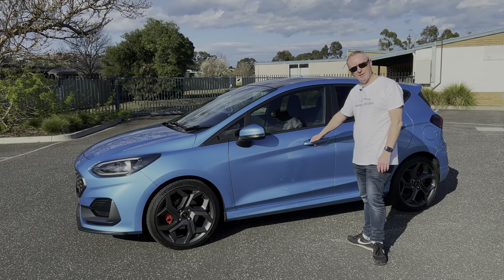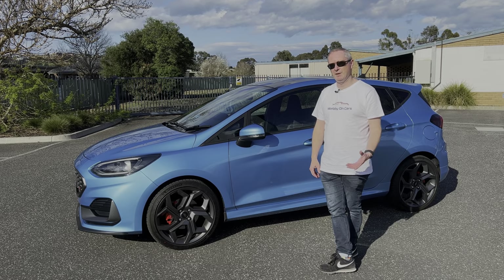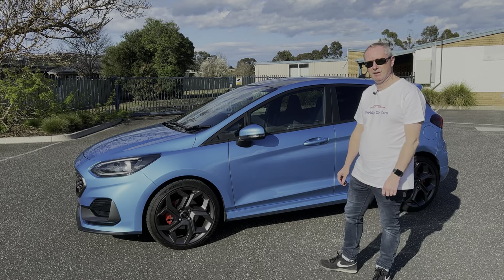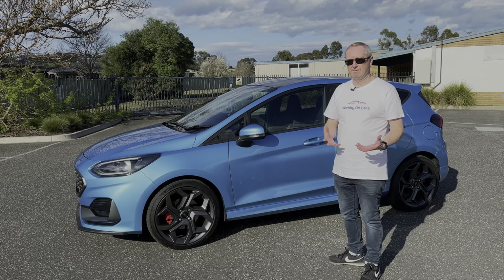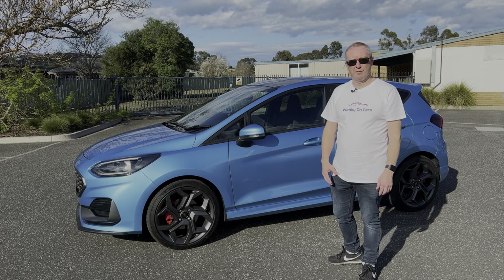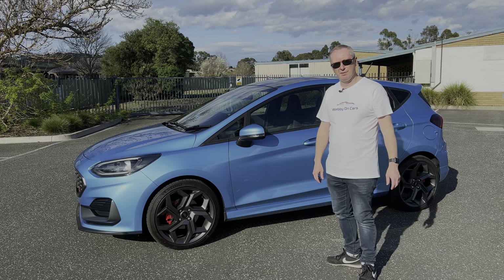Things like keyless entry are standard, which is nice to see. They have actually deleted some of the safety equipment — purely because of semiconductor problems. So things like blind spot monitor and rear cross traffic alert have been deleted, and you don't get the Bang & Olufsen sound system anymore. I guess for a car that's not going to be sold here anymore, Ford weren't really that bothered about keeping some of those items, which is a shame because those little features make it a complete package.